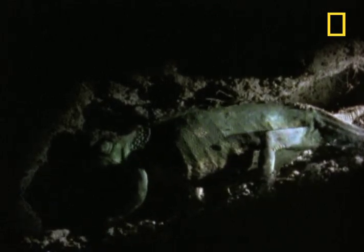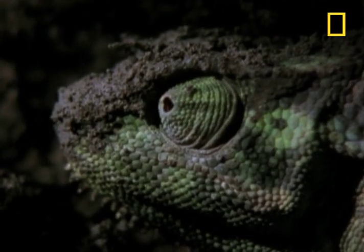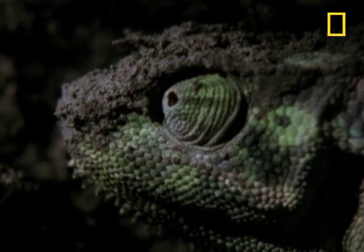Now that she's created a proper home, the chameleon mom lays a clutch of up to 30 eggs. Then mom covers the eggs with a dusting of soil.